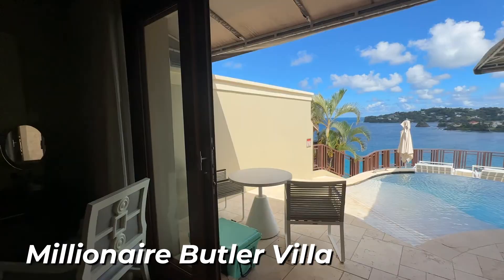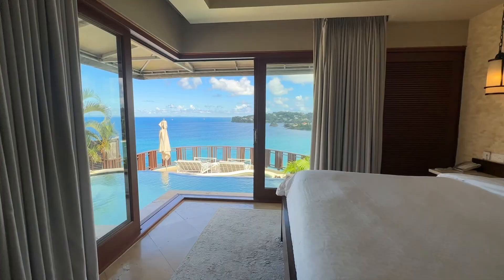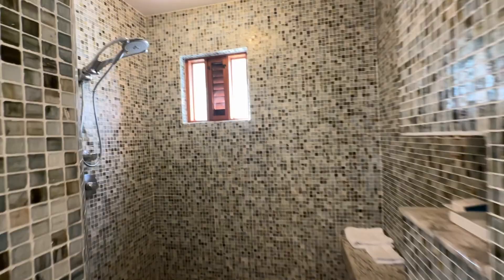Last, we have the Millionaire Suite. This suite is incredible — it has an infinity pool and a hot tub overlooking the entire bay, all of which you can see right from the comfort of your bed. This room is completely luxurious. One thing to know before booking is that it is on top of a very steep hill. Sandals does provide transportation up and down the hill anytime you want, so it shouldn't be a problem, but it might be one factor to consider before booking.